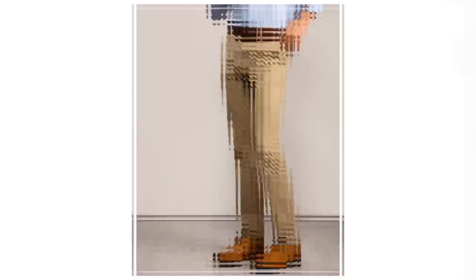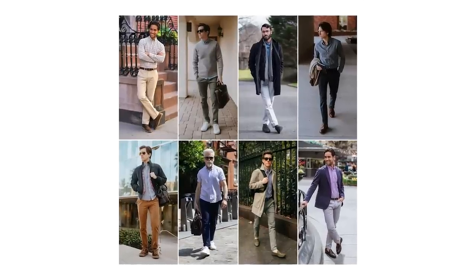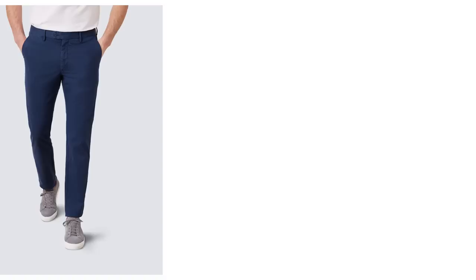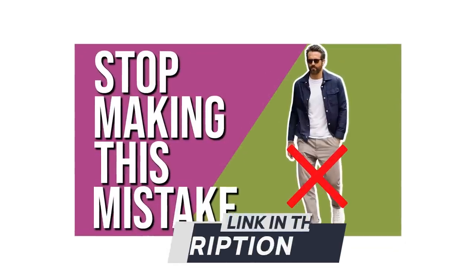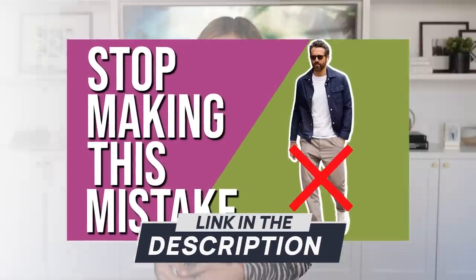If you're already a convert to dark wash jeans and want to add some casual color to your pants collection, I highly recommend picking up some well-fitting chinos. Every man, regardless of body type, needs chinos in his year-round wardrobe. Go for shades like navy, khaki, and dark forest green. For more advice, check out my ultimate guide to chinos linked in the description.